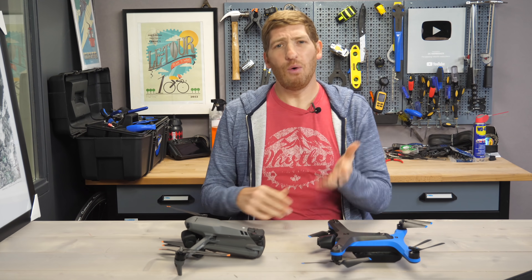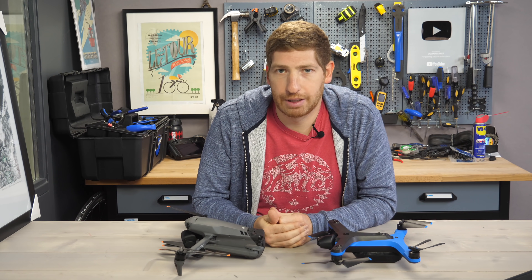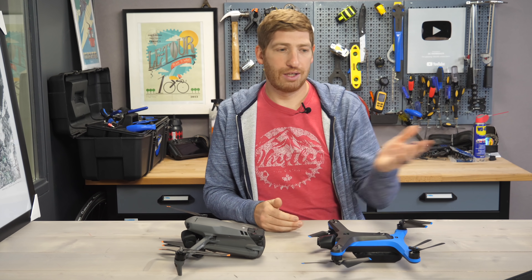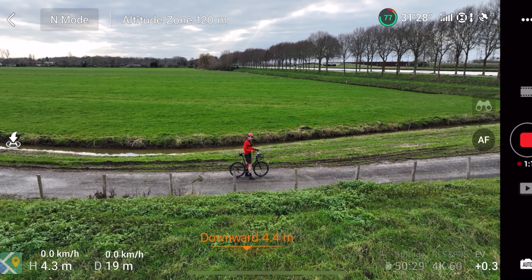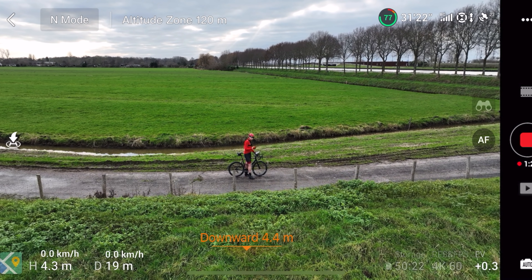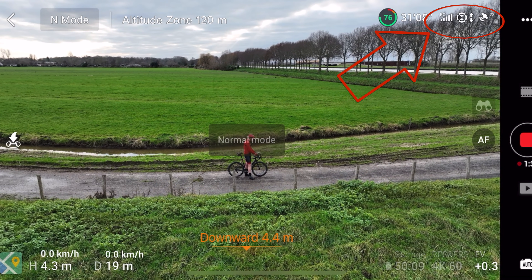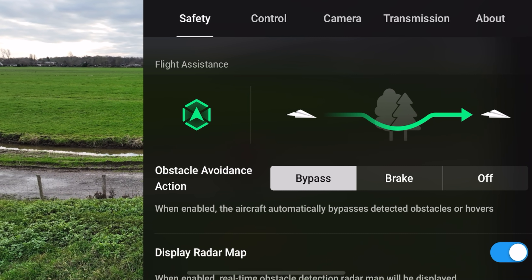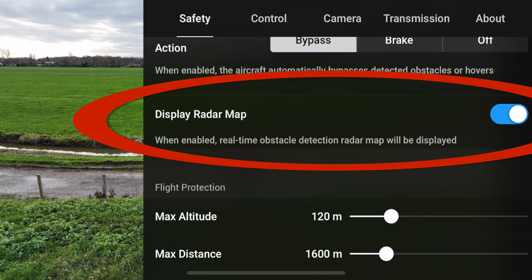Let's get these drones up in the air. This video is definitely not sponsored in any way — I bought both of these drones, and it's my money to lose if they end up in the drink. Now that we have it up in the air, a couple quick housekeeping items. First, I'm on normal mode and not sport mode, because on DJI drones in sport mode it turns off obstacle avoidance. The next thing is obstacle avoidance — under the flight assistance menu under safety, I have it on bypass, meaning it's going to go around the object as opposed to just stopping. You can also choose brake or off entirely, and you can see the radar map showing objects as I get closer.